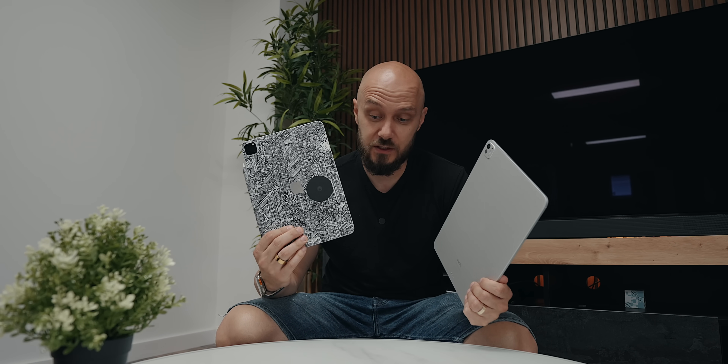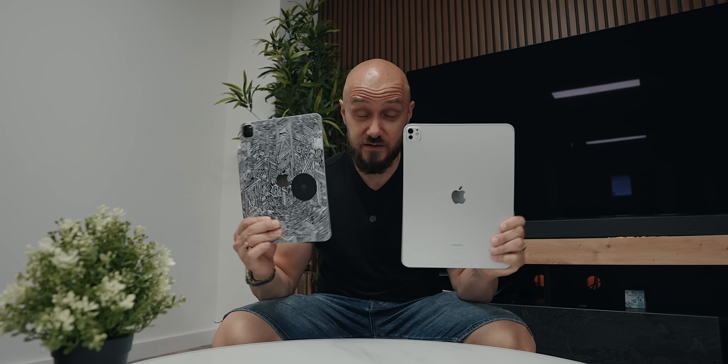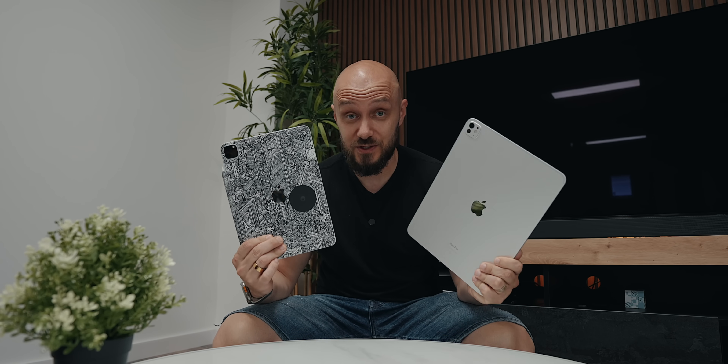I have the 13 inch M4 iPad Pro and also my last year's M2 11 inch. But for a fair comparison — because they're very similar now with specs and internals — I need to get the newest M4 11 inch. And for that purpose, I kind of need to go steal the new iPad, the smaller one, from a friend of mine.